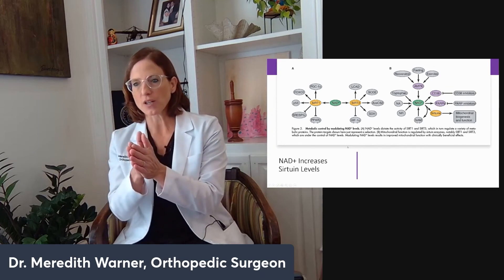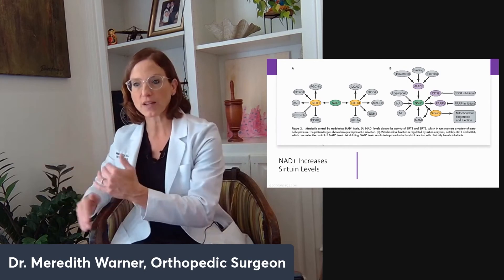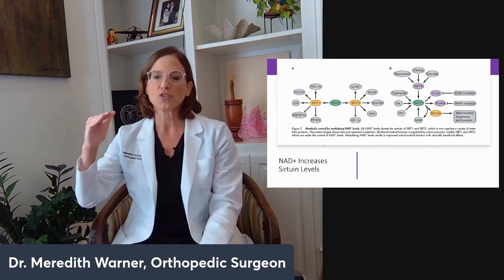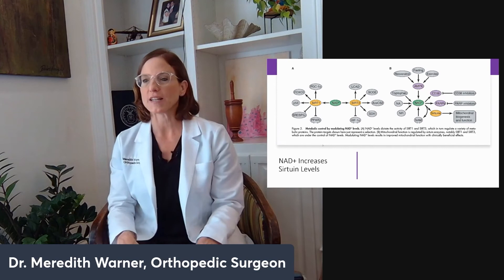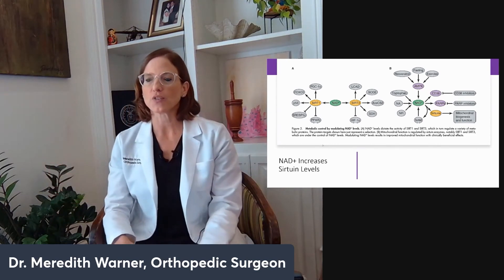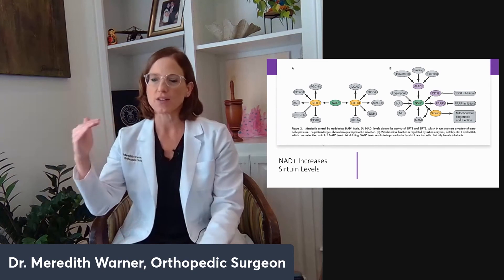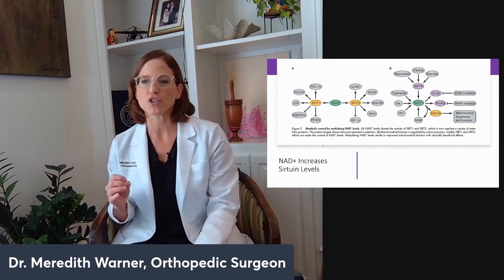NAD not only shuttles electrons and acts as currency to move electrons from the Krebs cycle to the ATP cycle for bioenergetics — it is actually a signaling molecule too. As NAD levels go up, sirtuin levels go up as well. The energy can then be used for DNA repair while still leaving enough energy for other cellular functionality. It induces certain elements that cause acetylation, the histones to work, and the DNA to repair. It's very important, and you have to have enough energy to do it all.